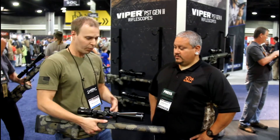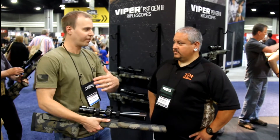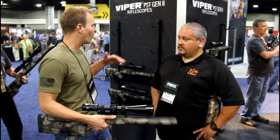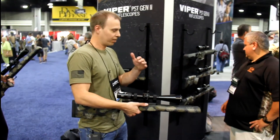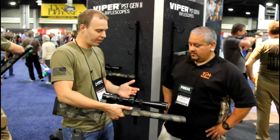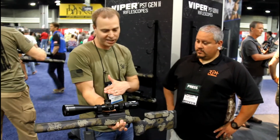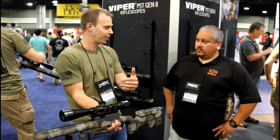This year we debuted the Gen 2 series — the next evolution of the Viper PST. You're looking at a 5x zoom range, with a caveat being the 1-to-6x24 which is a 6x zoom range. 30 millimeter tube, exposed tactical windage and elevation turrets for dialing. The illumination has been integrated into the left side of the parallax — it's super clean, easy to access from the shooting position, with 10 intensity levels and an off position between each.